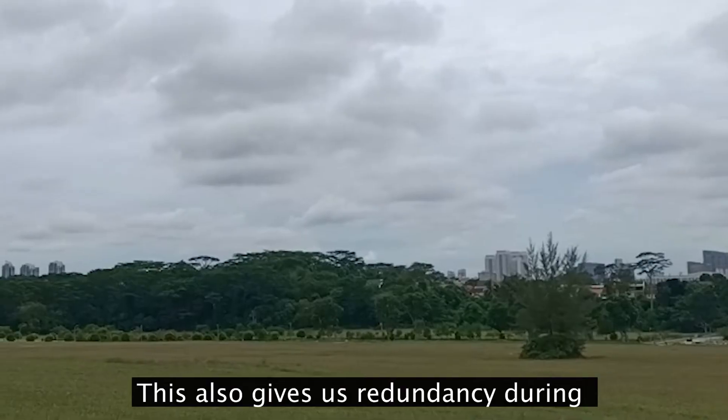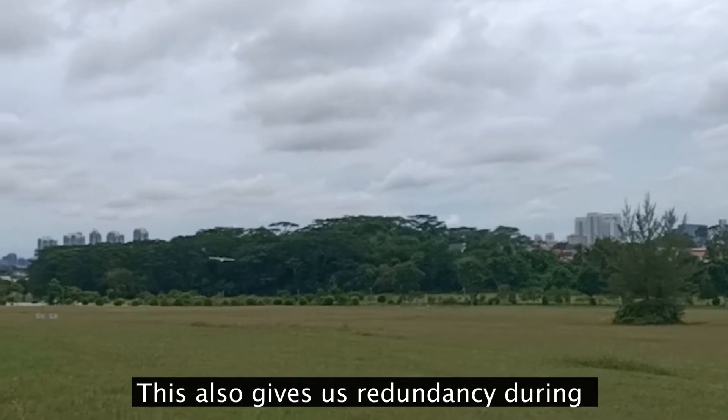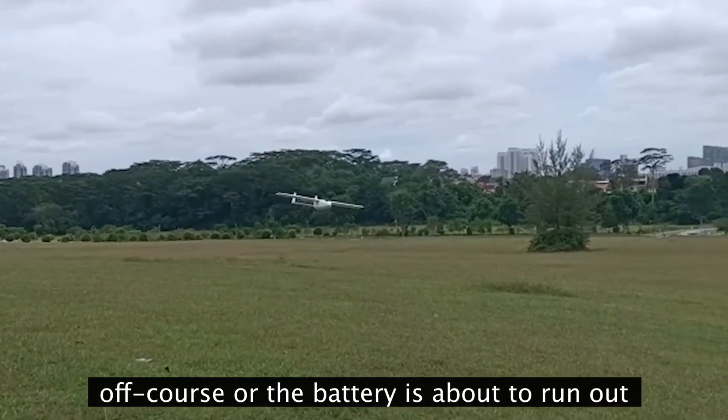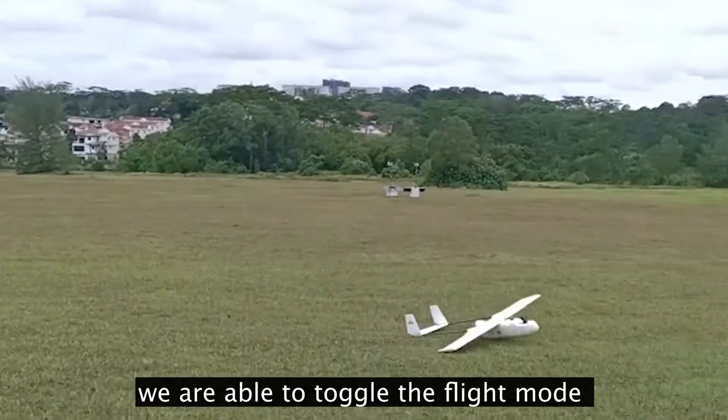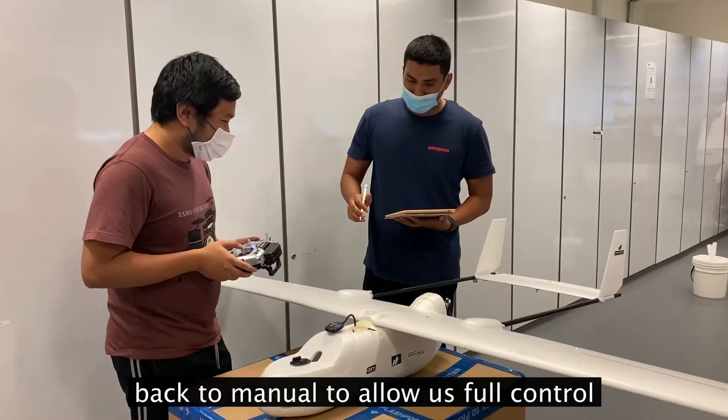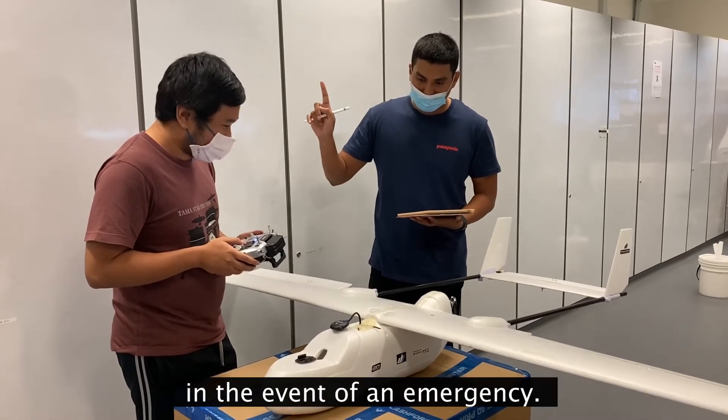This also gives us redundancy during autonomous flight. If the drone were to fly off course or if the battery is about to run out, we are able to toggle the flight modes back to manual functionality to allow us full control of the drone and land it in the event of an emergency.